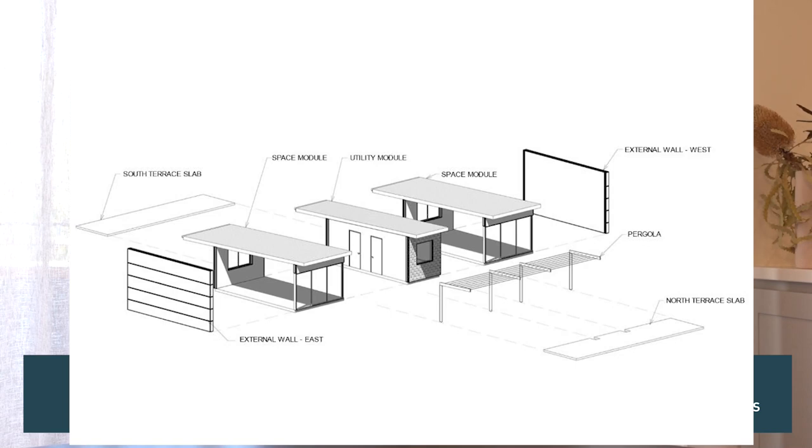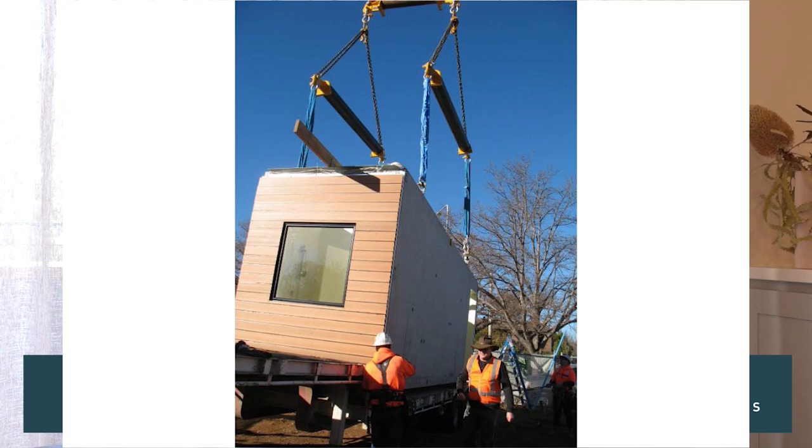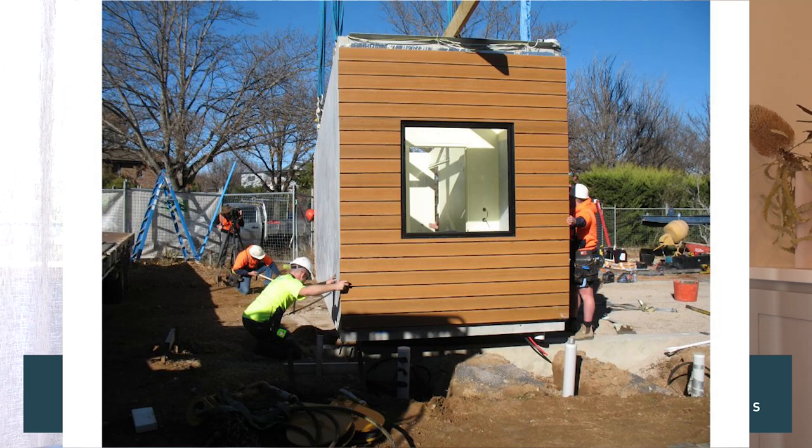We've been developing a prefabricated modular system utilising concrete. We're probably the only people in Australia, and one of the few in the world, doing heavyweight concrete modular buildings that are prefabricated off-site. We're trying to simplify the building process, reduce construction costs, and achieve repetition in off-site factory-type construction. We've come up with two types of modules — a utility module, used for all wet areas: kitchens, bathrooms, or laundries within a house.